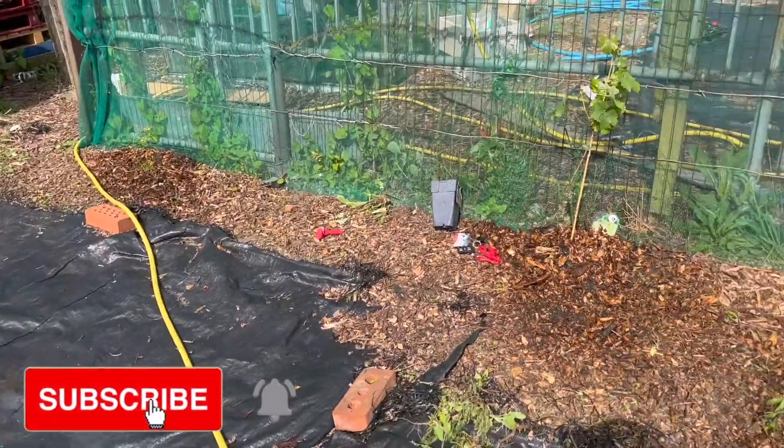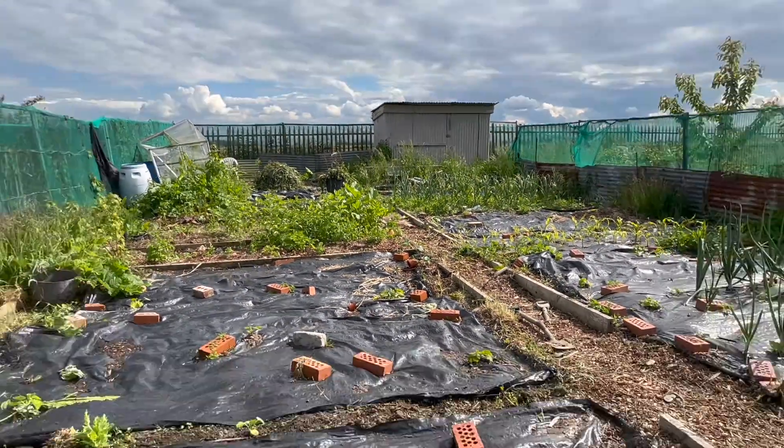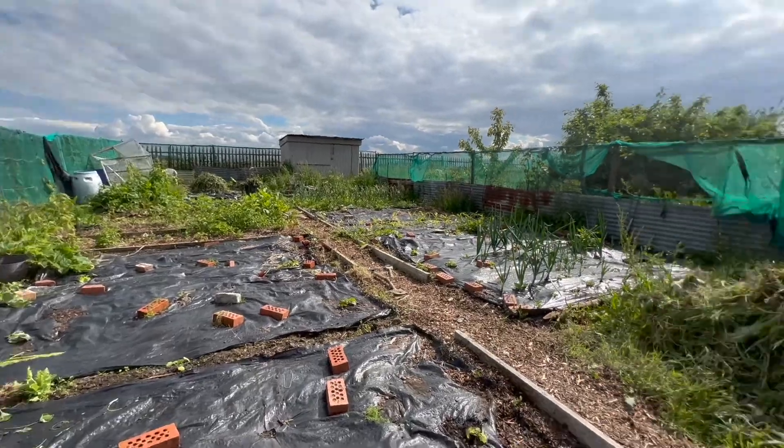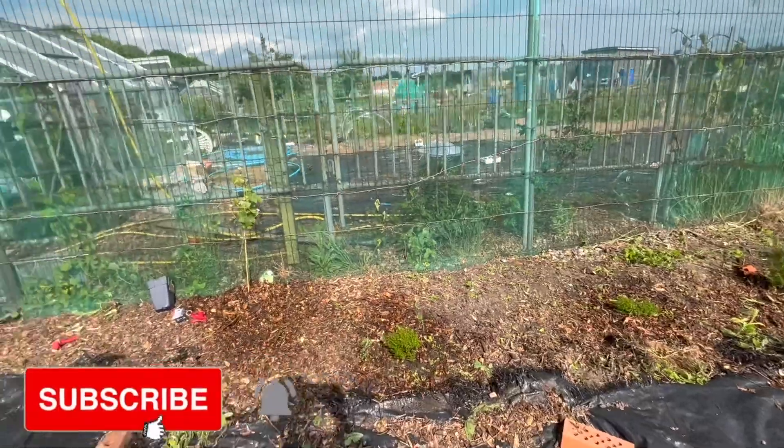June starts with weeding. You're probably thinking, oh my god, she has so many weeds. But I've done a lot of weeding in here. There's still a lot to do, but it's a lot better.